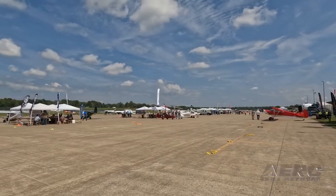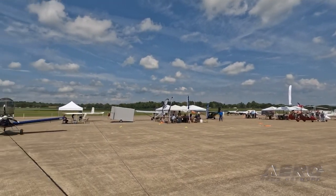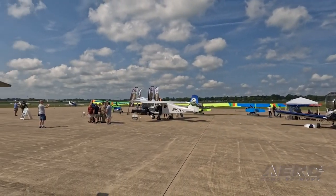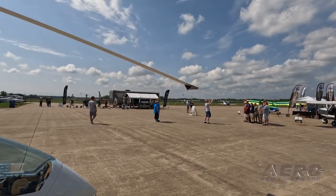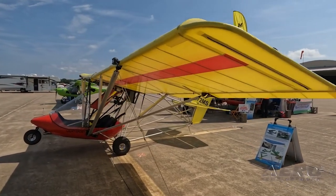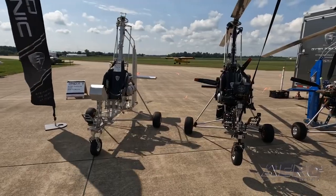Midwest LSA Expo is just around the corner. One of the more enjoyable events we attended last year, the Midwest LSA Expo will this year be held September 7th through 9th at the Mount Burnin Outland Airport in Illinois. Though a little lower key than Lakeland or Oshkosh, the Midwest LSA Expo was well run and dedicated to the enjoyment and promotion of light sport aircraft and the community that surrounds them. The facility is outstanding, the volunteer cadre knows what they're doing, and a whole lot of flying goes on for the three days of the show.